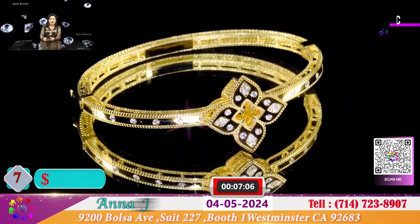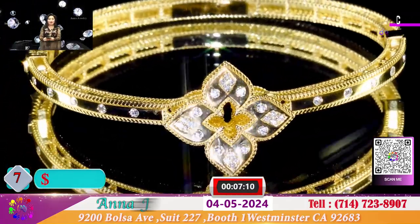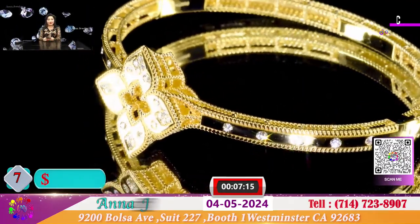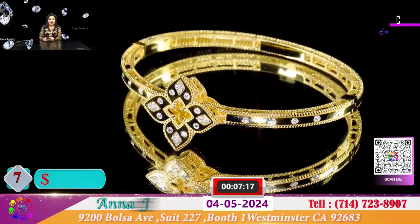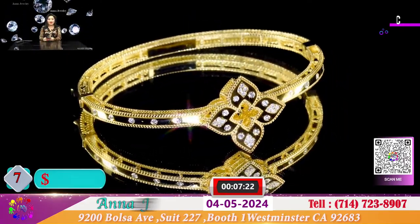Đây cũng là 1 chiếc vòng 4 cánh hoa đeo rất là dễ thương. Vòng nặng khoảng 15 đam vàng, vàng 14k. Hôm nay chiếc vòng này đặc biệt cho quý vị với giá là 1.600 đô.